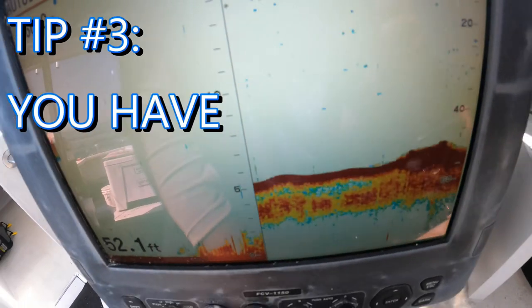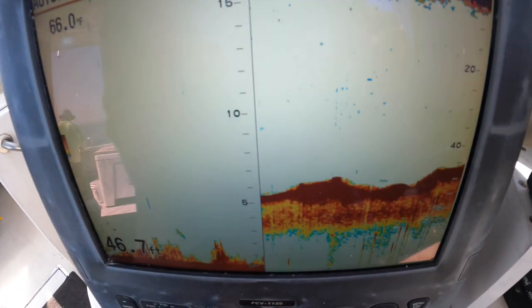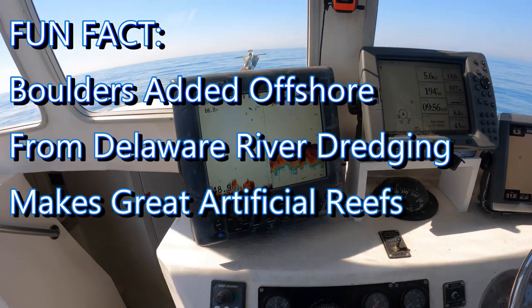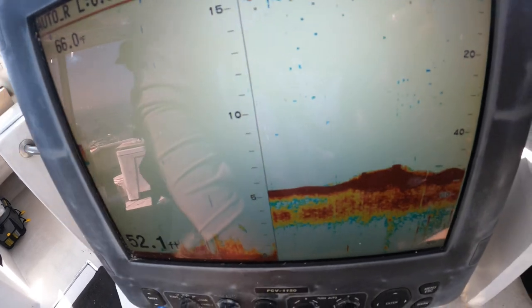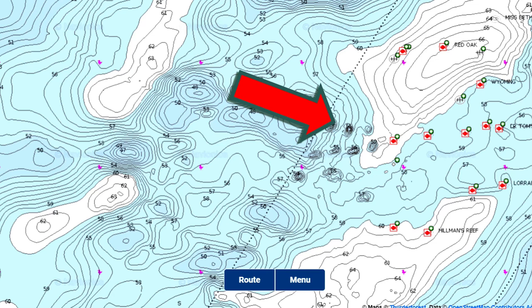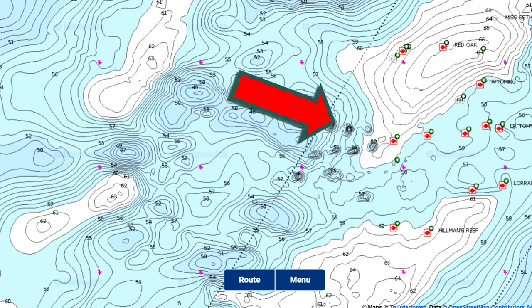Tip number three will come as no surprise to regular followers: you have to find the fish first. Find the structure, find the active feeding fish. On the depth finder, that big dark red — those are the giant boulders we're fishing, that's where the fish are hanging out and where our bites are going to come. On the charts, we were focusing on those deep water rock piles on the late outgoing tide, fishing anywhere from 55 to 68 feet of water.